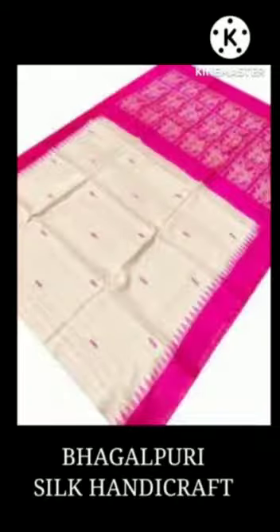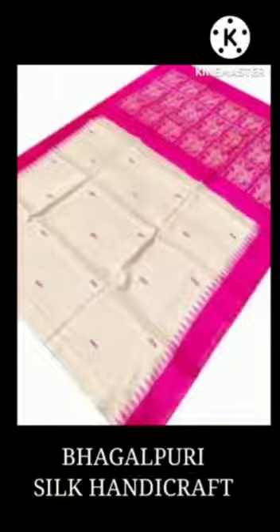Our second GI Tag of Bihar is Bhagalpur Silk Handicraft. Bhagalpur is also known as the Silk City of India. Bhagalpur Silk is made from cocoons of Antherea Paphia silkworms.